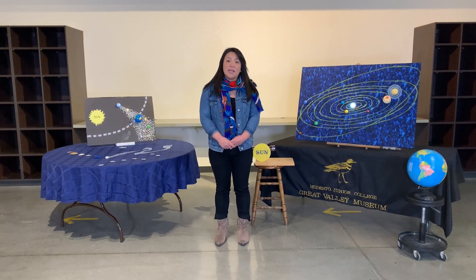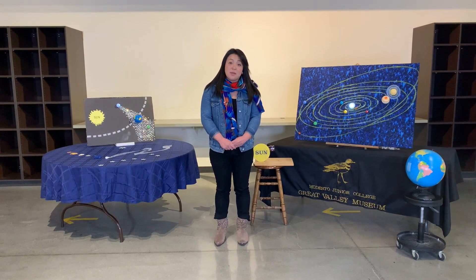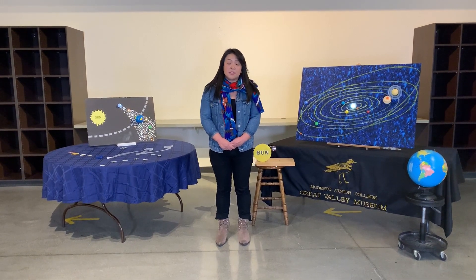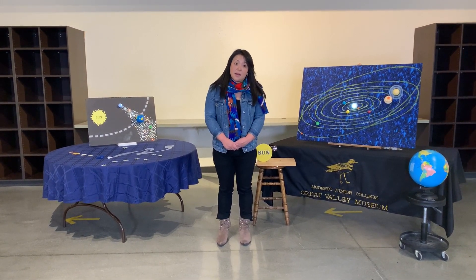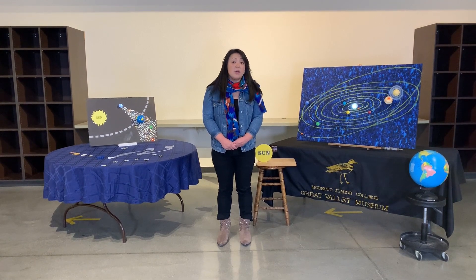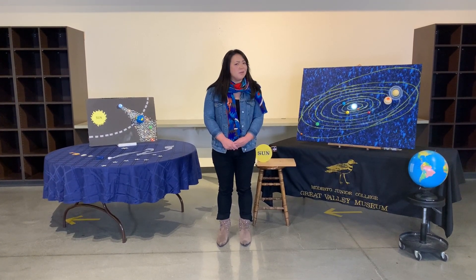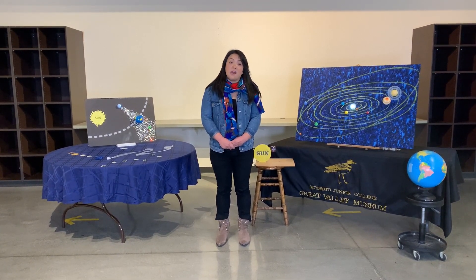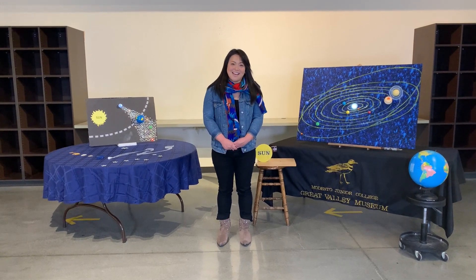Thank you, Fred, for the great information on orbits and meteor showers. Saturn and Jupiter may appear to be closer than six feet apart, but actually their orbits are millions of miles apart — they're keeping their social distance in the solar system. Mark your calendars for the upcoming events in the night sky.